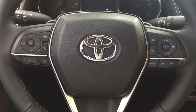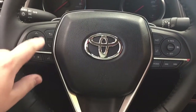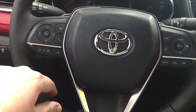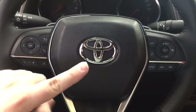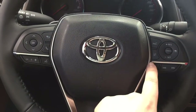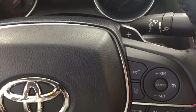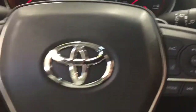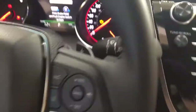On the steering wheel you have your scroll function, back, Bluetooth, volume control, and voice recognition. On the right-hand side you'll see your lane departure alert, cruise control settings with mode select and seek function. You also have paddle shifters, and the push button start — just put your foot on the brake, hit the button, and it will start up automatically.